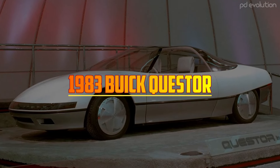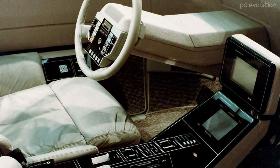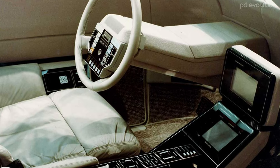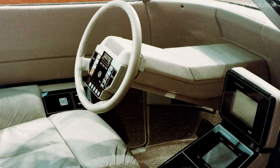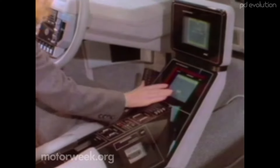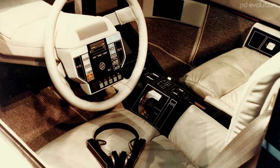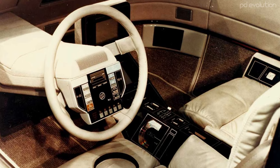1983 Buick Quester. The 1983 Buick Quester was a groundbreaking showcase of emerging electronic technology. Its interior, which took five months to complete, was an advanced marvel for its time. Instead of traditional gauges and instruments, the dashboard featured no physical controls — all the important functions were integrated into the steering wheel, making it a futuristic and streamlined design.